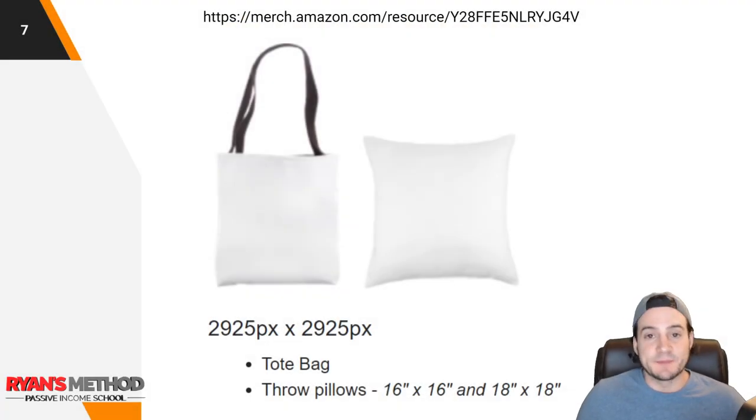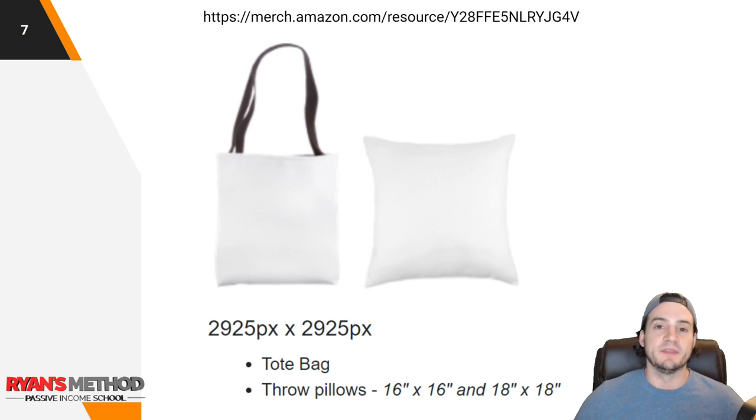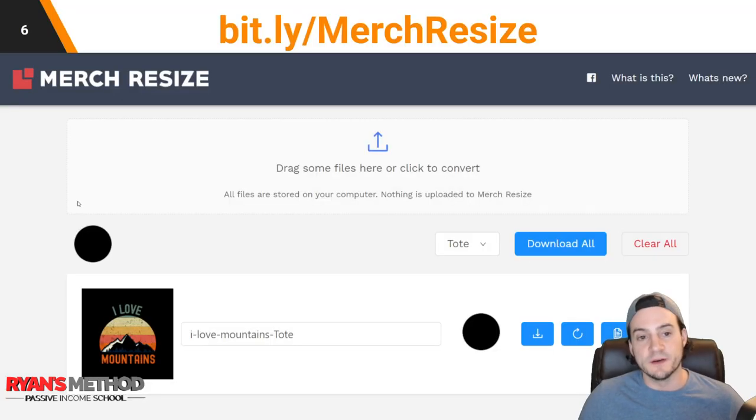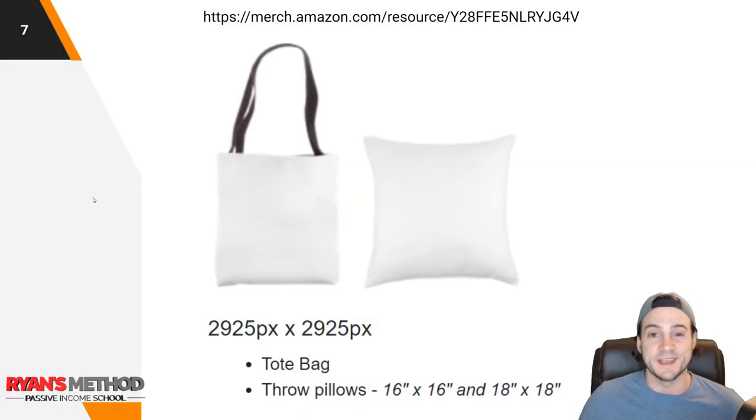The dimensions you need to optimize for these products can be found on the Amazon Merch resources page — I'll put a link in the description. The pixel dimensions are 2,925 by 2,925, so they are square dimensions. The throw pillow is going to be offered in two different sizes: 16 inch by 16 inch and 18 inch by 18 inch. However, you do not need to render the same design twice — one export from Merch Resize works for both size pillows and the tote bag.